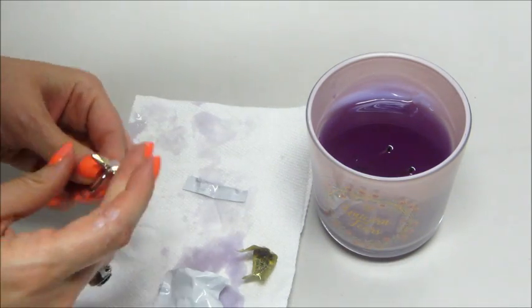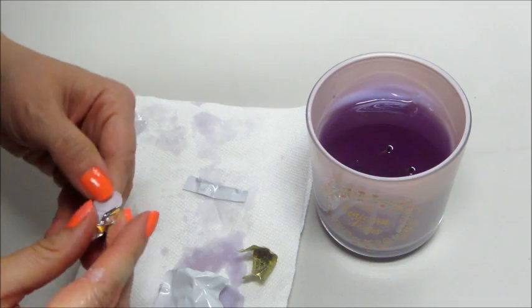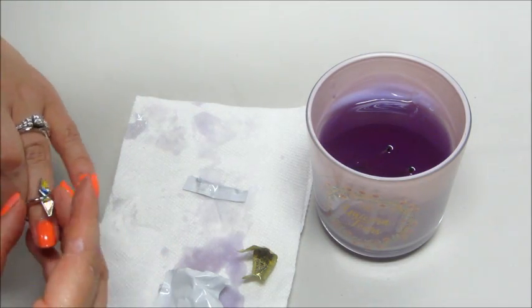The ring I got is different than the one I got in the bath bomb, so that's good. I think there's 10 to collect.